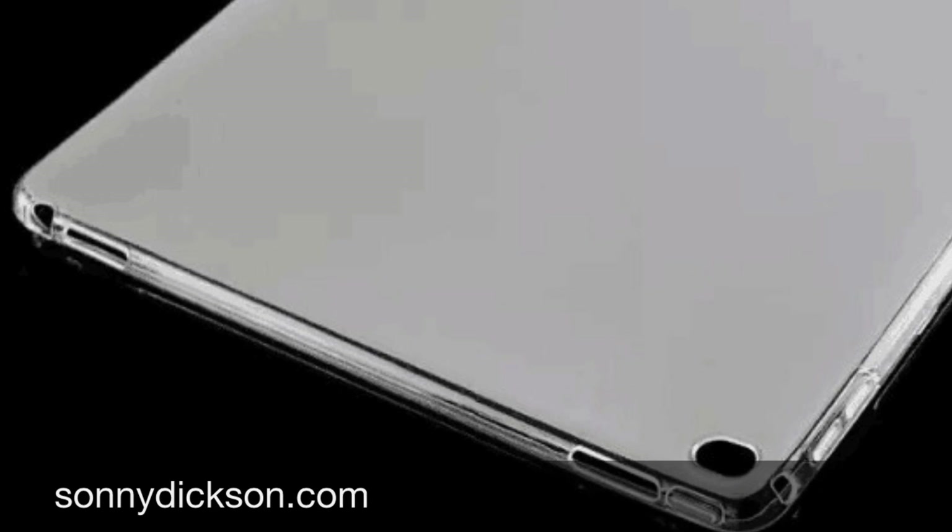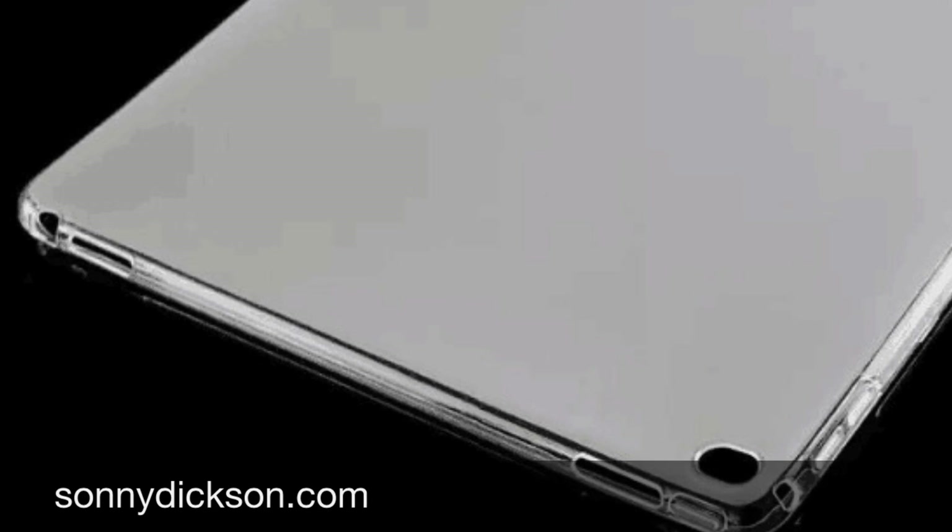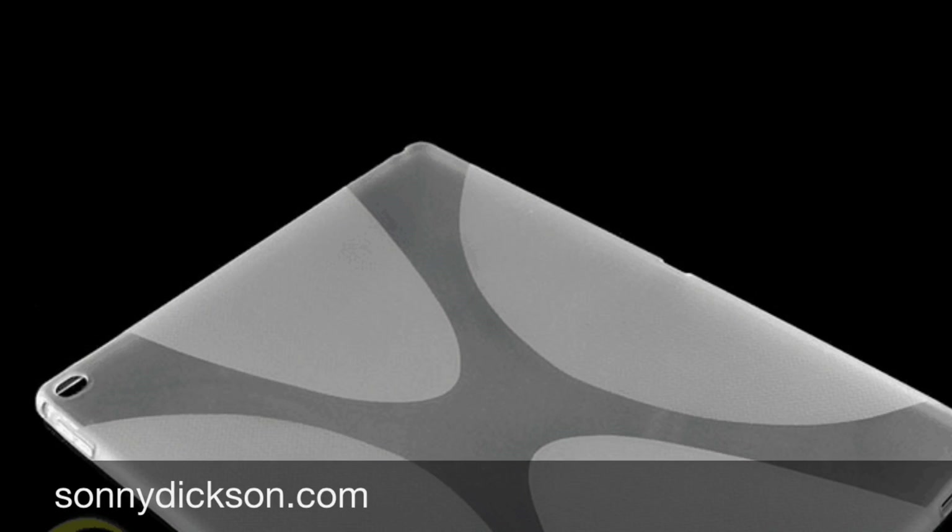Everything else on this case looks like the iPad Air case — same camera, same volume buttons and so on.